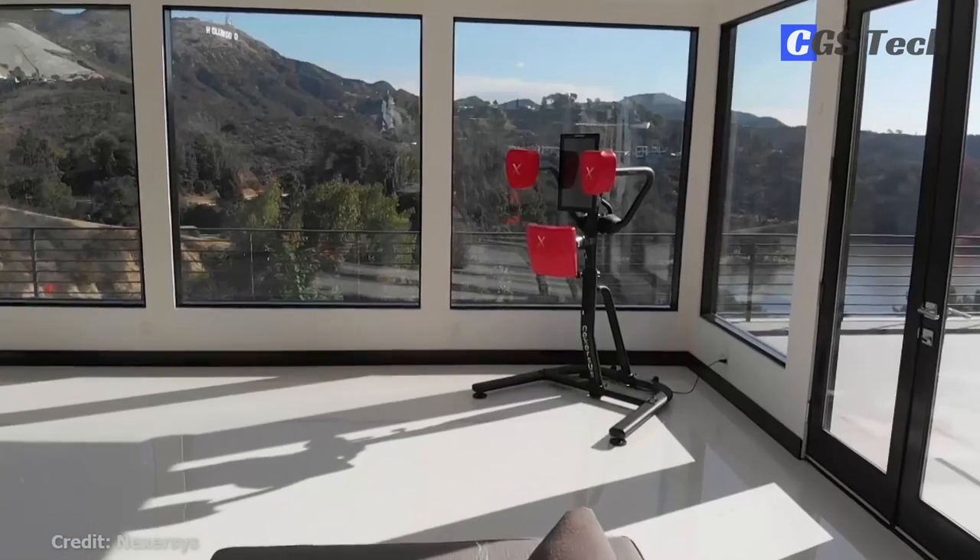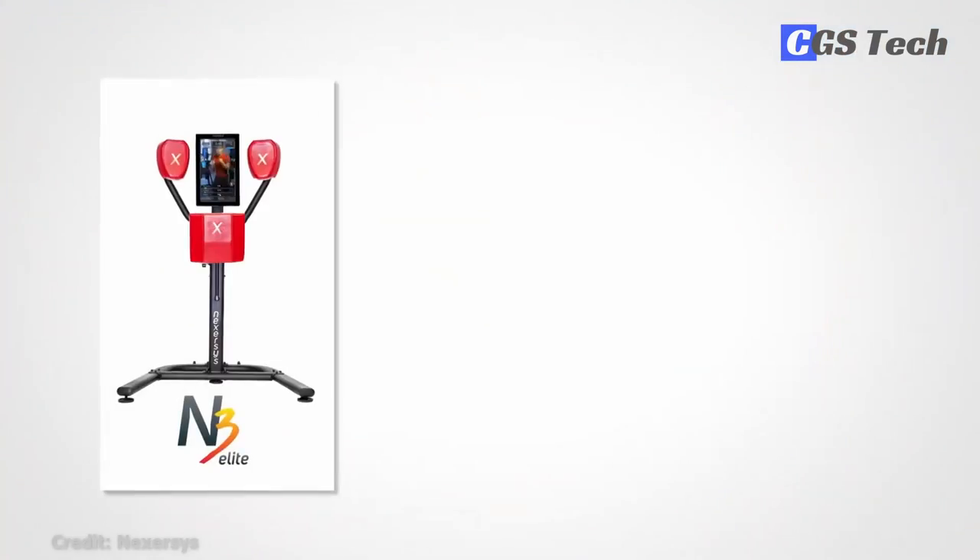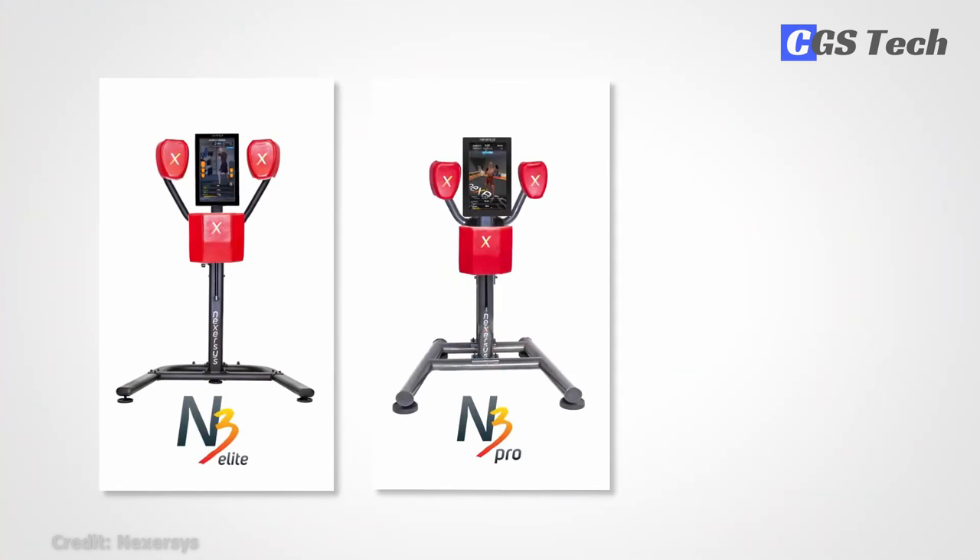The punch pads are spring-loaded, resulting in a comfortable boxing experience and a frame that doesn't move after you punch it. The N3 Boxing Station comes in several versions — elite, pro, and commercial — the cheapest being elite at about $2,500.